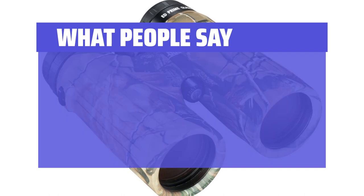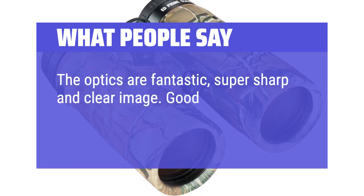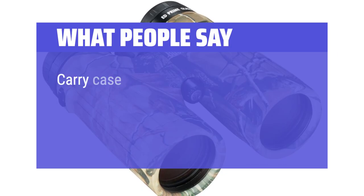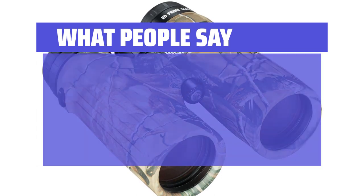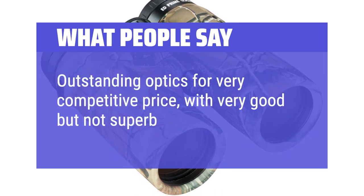What people say: the optics are fantastic — super sharp and clear image. Good performance in low light conditions. The carry case is very well made; a mesh pocket in the case is able to hold all the accessories so you have everything with you when you need it. Outstanding optics for a very competitive price, with very good but not superb feel to them.